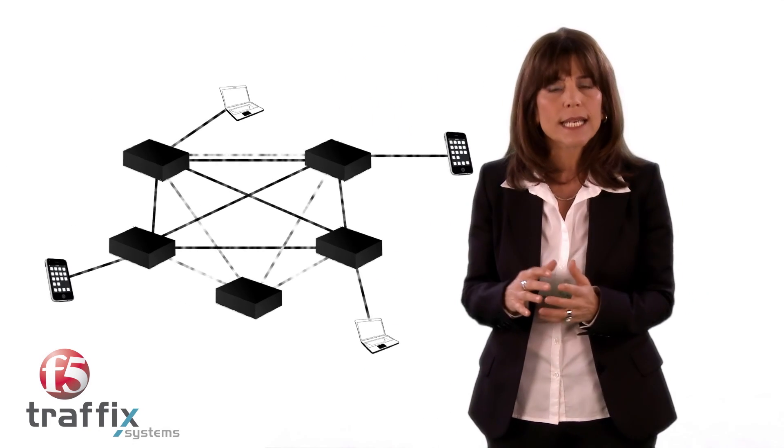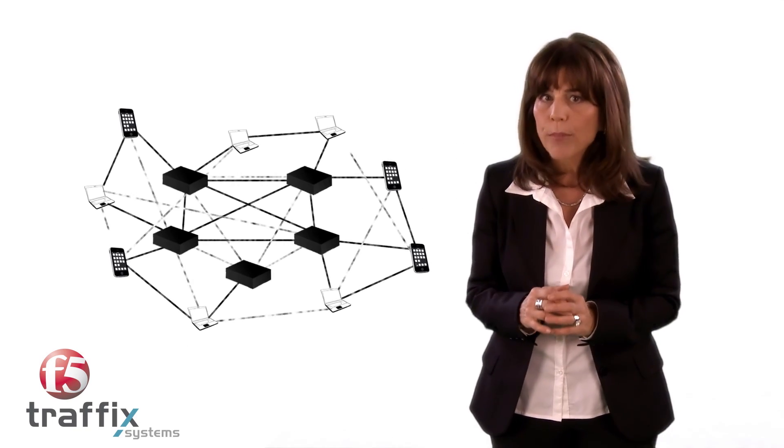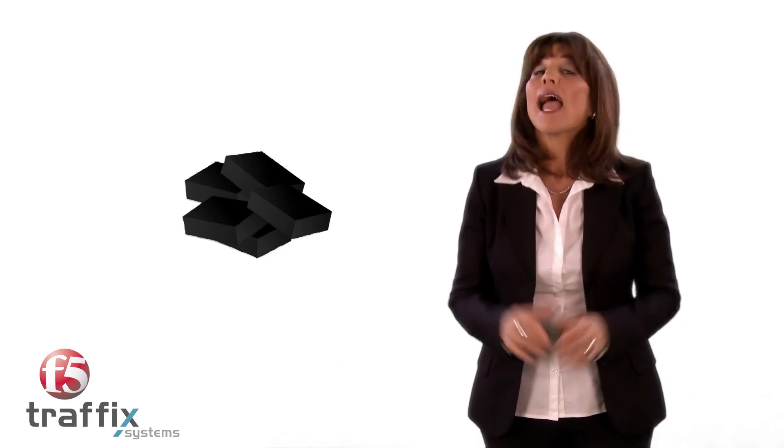Now you understand how all these data applications escalate the role of signaling. And you can just imagine how a sudden surge in signaling that is not controlled properly can bring a network to its knees. Network outages are not pleasant for anyone. So, it makes sense that data-heavy networks need solutions to intelligently route all the relevant communication to the right places and to ensure their arrival to prevent network overloading and avoid network outages. Sounds simple, right? Wrong!